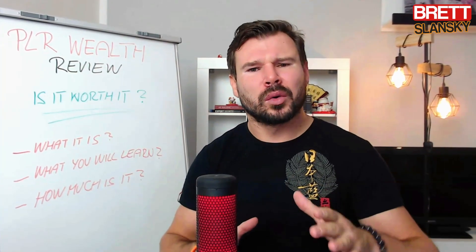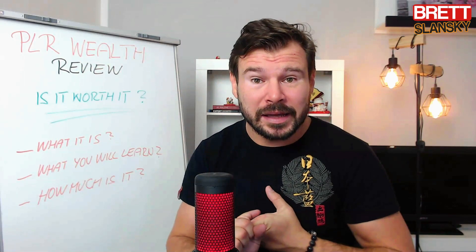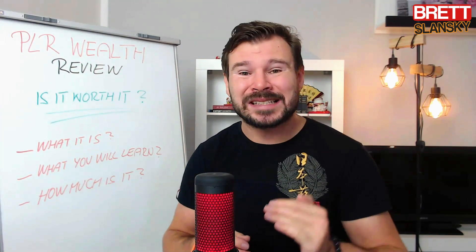Welcome back to the PLR Wealth review. I want to really show you what it is, how much it is, and if it's really worth it. I think this product or course by Chris Durenberger is really one of his best yet. He's created a couple of courses before which I really love — I like the way he teaches. He's a very smart guy who knows how to show you everything on screen, step by step.